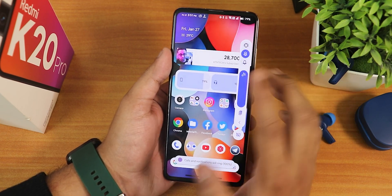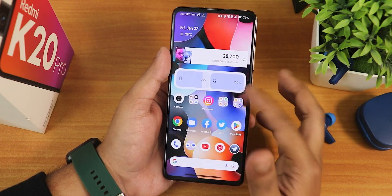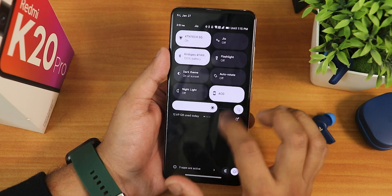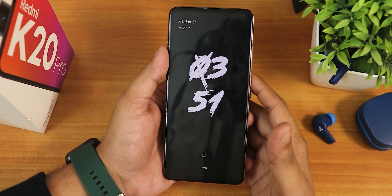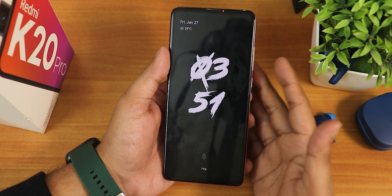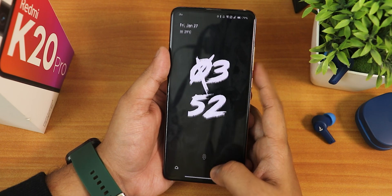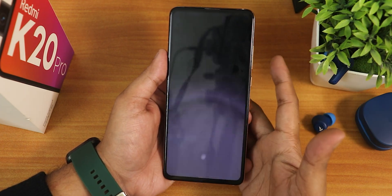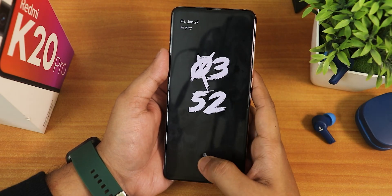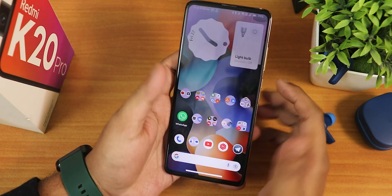Overall the performance of Evolution X — I am just very impressed. This is a great ROM for daily driving. The always-on display clock is working fine; I've been using a particular clock style but you can change between many options. The fingerprint scanner speed has improved quite a lot — I'm just tapping it and as you can see it has unlocked. The screen-off fingerprint display also works perfectly fine.